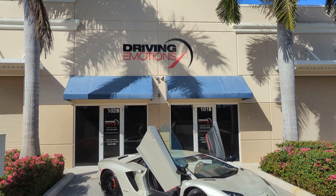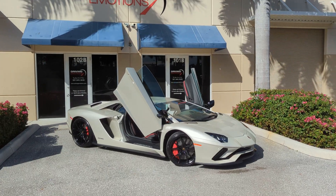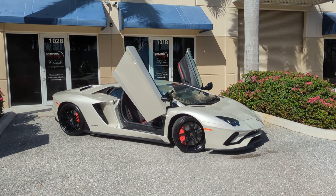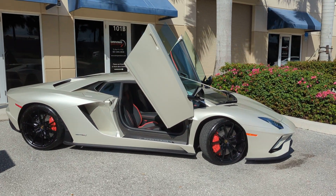Good morning from Driving Emotions. It's a beautiful day in paradise here at Driving Emotions, and we're looking at a beautiful Lamborghini Aventador S.